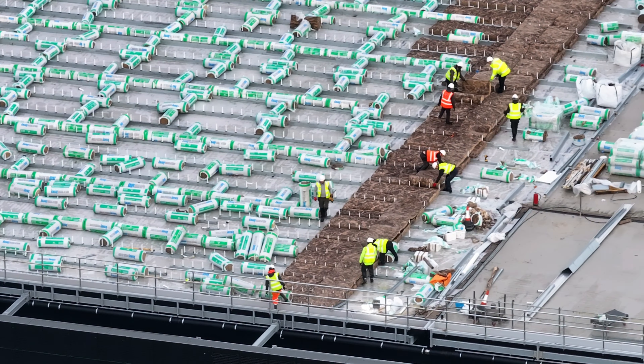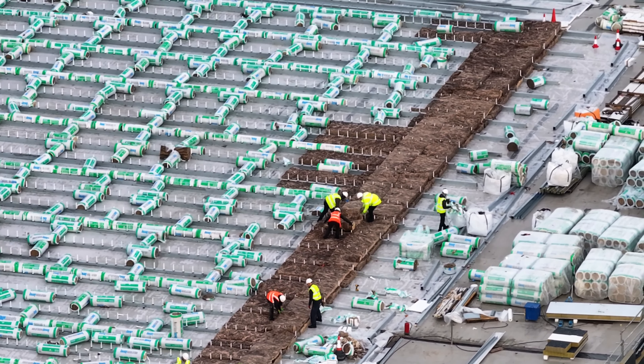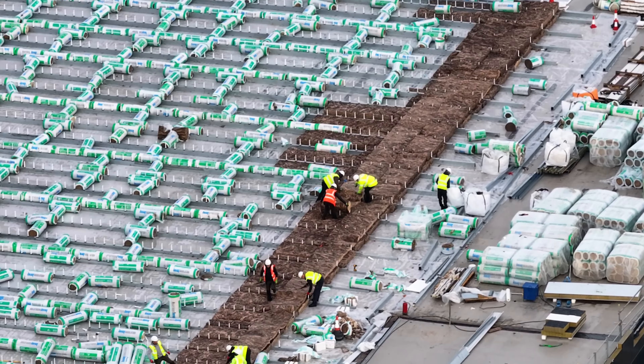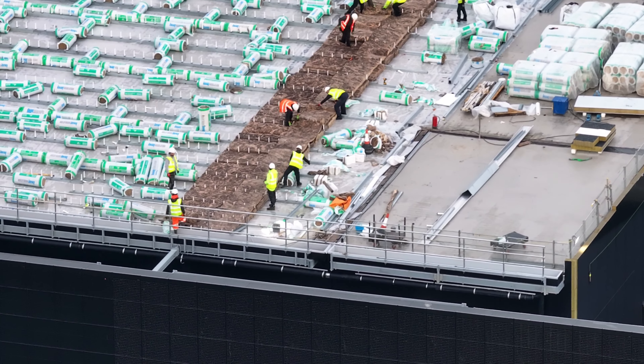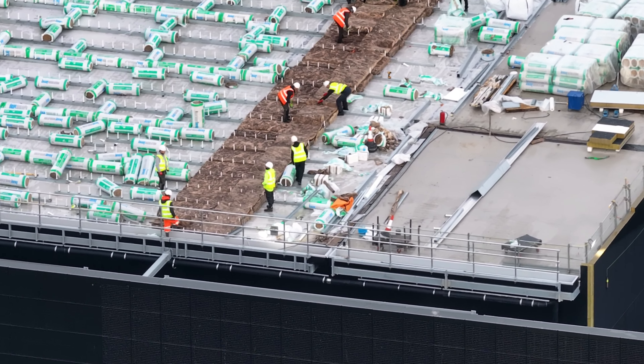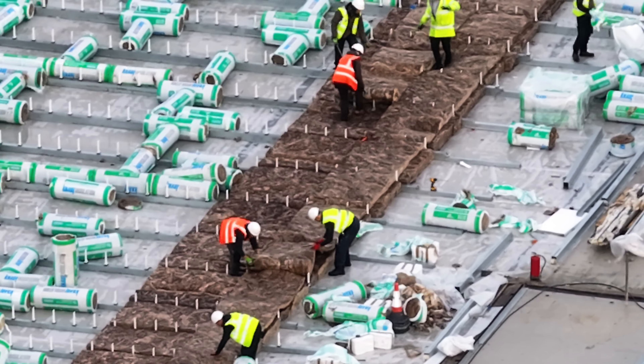See the guys on the roof there working away. See if they're laying all the insulation down.